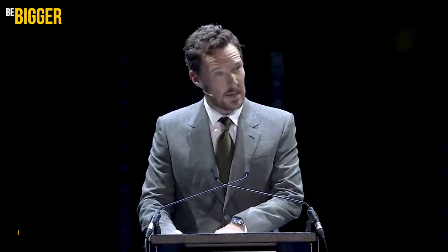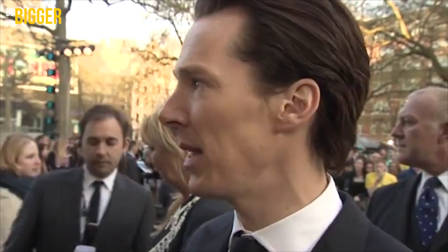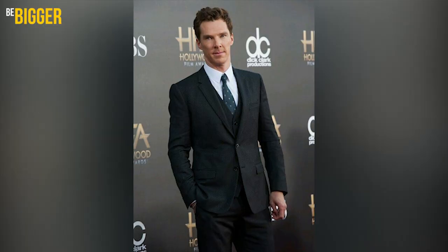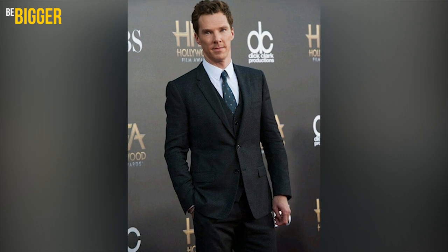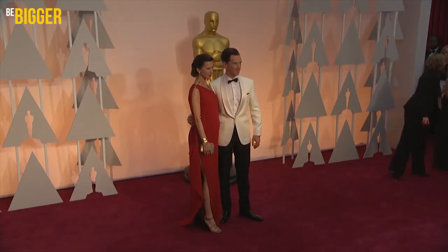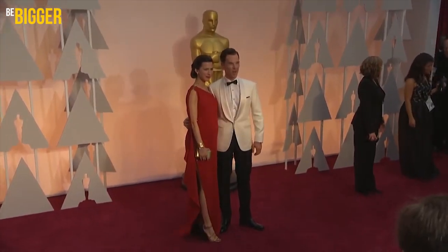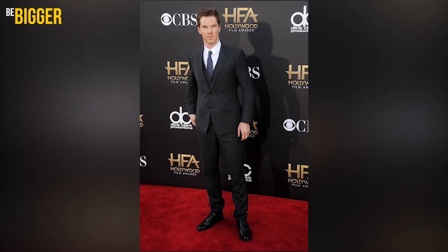Suits are the main garment in Benedict Cumberbatch's wardrobe. Suits fit him far better than everyday casual clothes, thanks to his natural appearance. His suits are usually dark blue, navy blue or black. Benedict is quite tall and thin, and his suits are always tailored perfectly for his frame. By the way, he doesn't call a stylist for help.